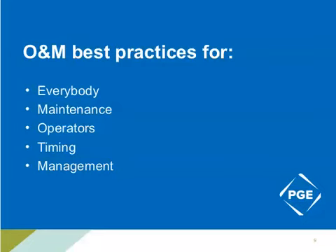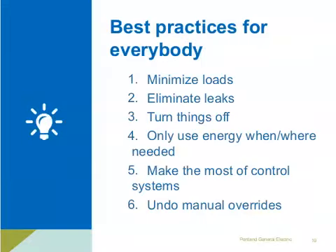We're going to go into specific examples of O&M best practices, talking about how they apply to different people within an organization. We'll start with items that apply to pretty much anyone working around systems that consume energy, then move into items specific to individuals maintaining equipment, versus those operating it day to day, and cover timing and management topics as well. In best practices for everyone, we start with minimizing loads.